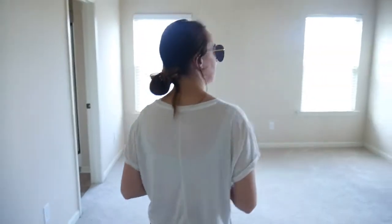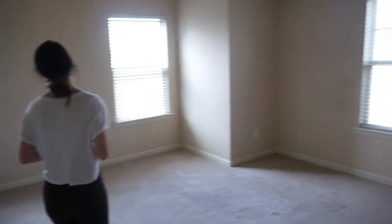Coming in here, this is going to be the master bedroom — super spacious. It's a lot bigger than what we have right now, so it's pretty nice. I love this fan right here as well.